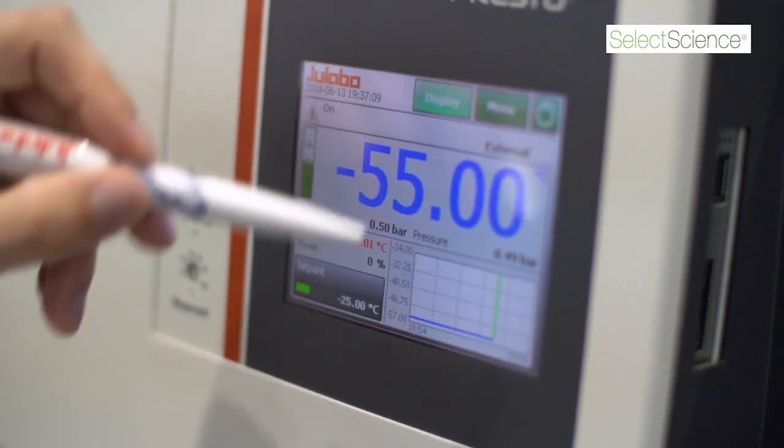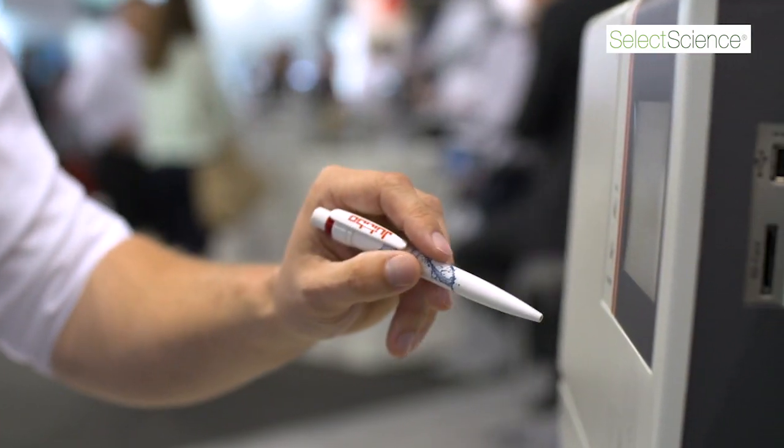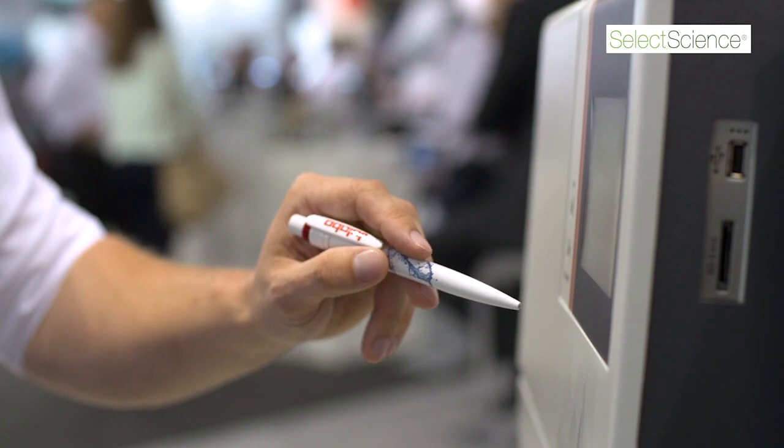Also, the Presto models do not have venting grids at the side. So you can really place the application close by. In the laboratory, space is an issue. So this really helps for your daily life and operations.